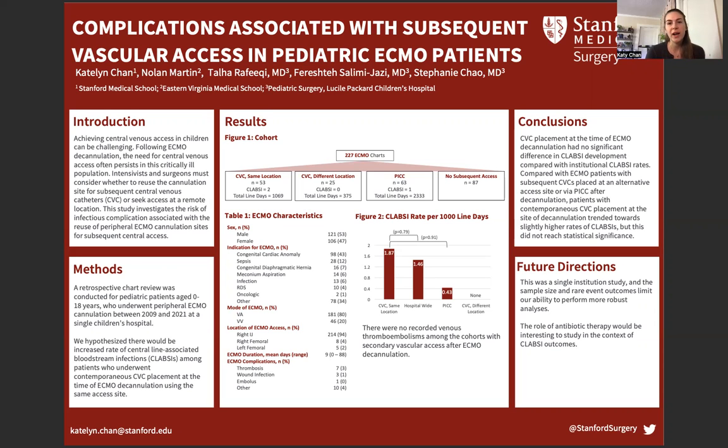87% had no subsequent vascular access placed within 30 days of decannulation. Among the patients with secondary access placed at the same site, there were two CLABSIs, or 1.87 CLABSIs per 1,000 line days. Patients with PICC lines after ECMO decannulation had 0.43 CLABSIs per 1,000 line days. In comparison, the institution's hospital-wide CLABSI rate was 1.46 per 1,000 line days during the same period. The rate of CLABSIs among patients with secondary access at the site of decannulation was higher than the rate among patients with PICC lines and the institutional rate; however, this did not rise to the level of statistical significance. There were no CLABSIs reported among those with secondary access at a different site or those with no subsequent vascular access.